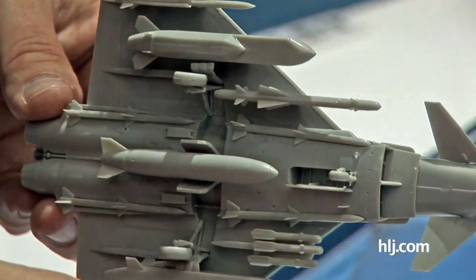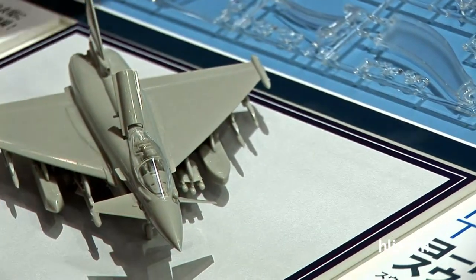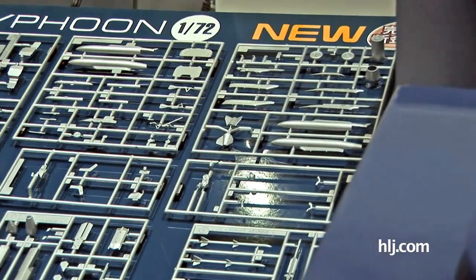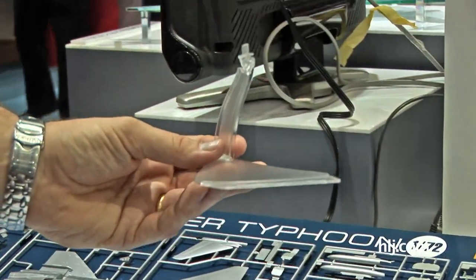It probably couldn't even fly with this much on there, but then again, maybe it could — it is a Typhoon after all, the Eurofighter Typhoon. Here's the parts breakdown with lots of detail and lots of weapons. It comes with a nice clear stand, so you can show it in flight mode or parked on the tarmac.